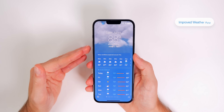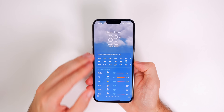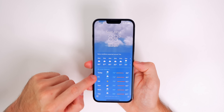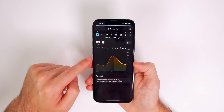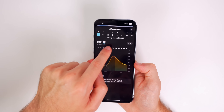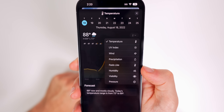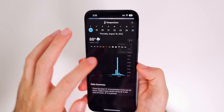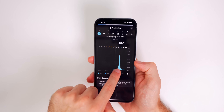My next favorite feature has to be the Weather app as a whole — it looks so much better in iOS 16 with so many more features than ever before. If you go into Weather and scroll down and tap on Today, we get a graph of the temperature, but I can also change that to UV index, wind, precipitation, feels like, humidity, visibility, and pressure.